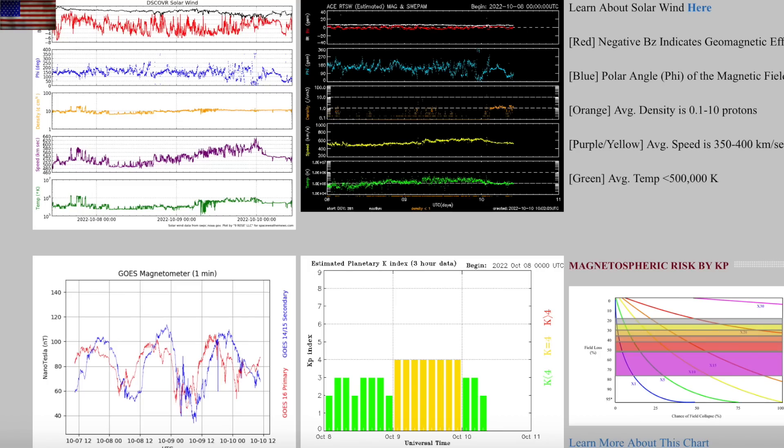Moving on next to the solar wind — top left we can see the plasma speed. The purple line was rising all day yesterday and is waning back this morning. Down below we see the full day of geomagnetic instability triggered by that solar wind coupling, the yellow bars, which is also fading back down this morning.